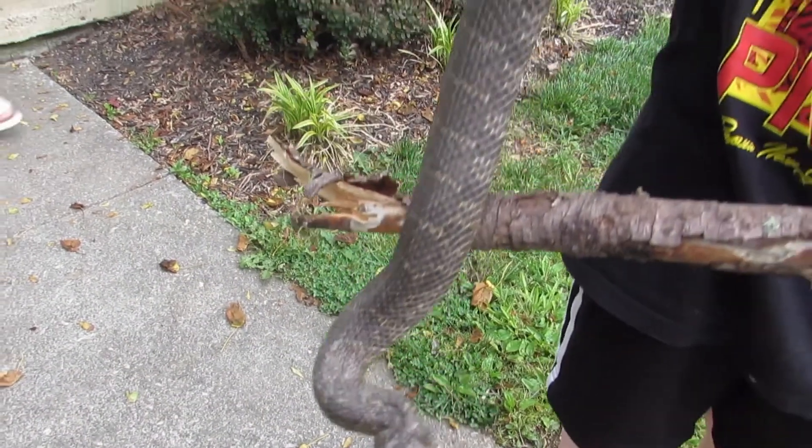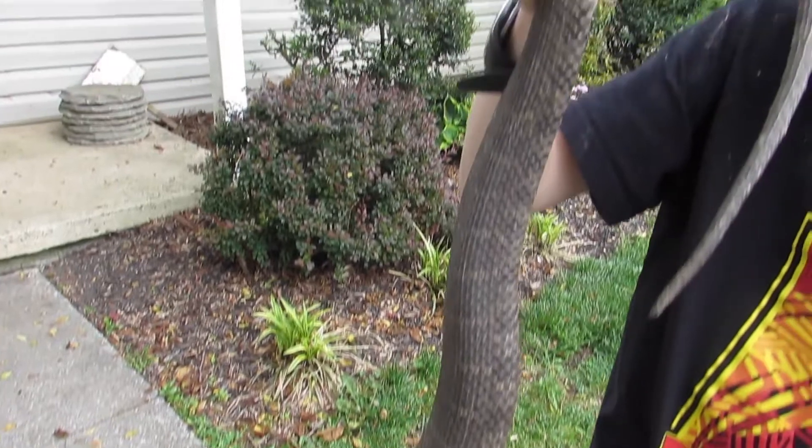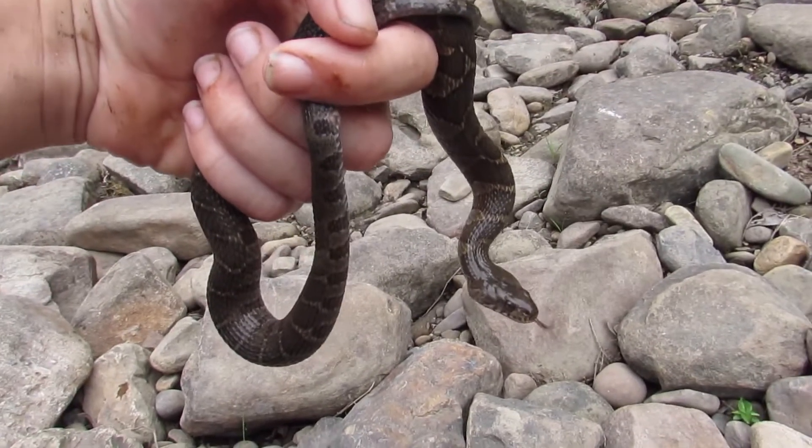Speaking of large individuals, common water snakes can reach more than four feet in length, although when they are born, they are a mere ten inches.